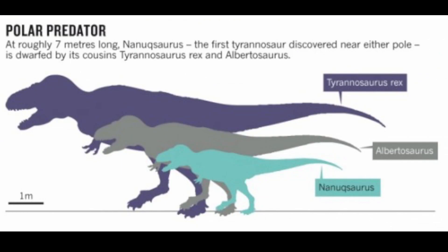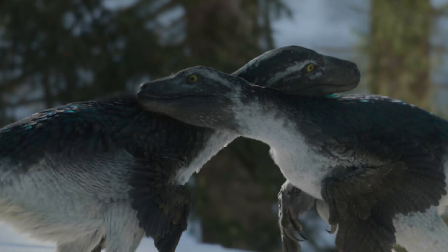The Nanooksaurus had evolved into a smaller size due to the decrease of food supply over the year caused by the colder climate, making it more difficult to hunt. Whereas dinosaurs like the Dromaeosaurus would have it easier because of not needing to eat as much.